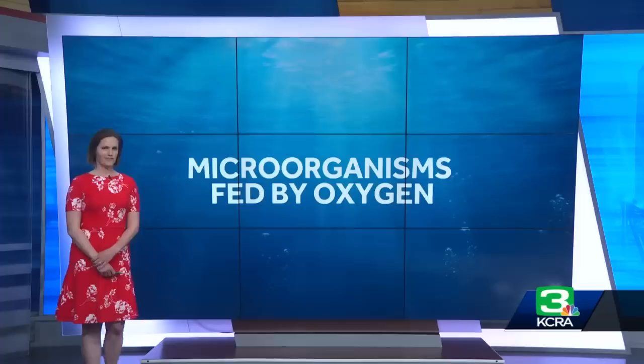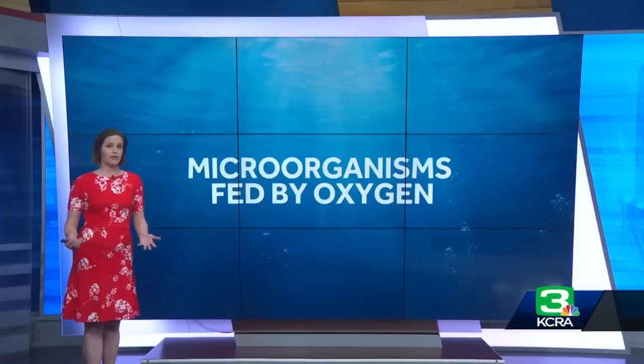It's a good thing. The bottom of the lake slowly loses oxygen because of decomposition of all the organic material that falls at the bottom. So if we didn't have mixing, we would eventually run out of oxygen at the bottom of Lake Tahoe. And that oxygen feeds microorganisms on the lake floor.